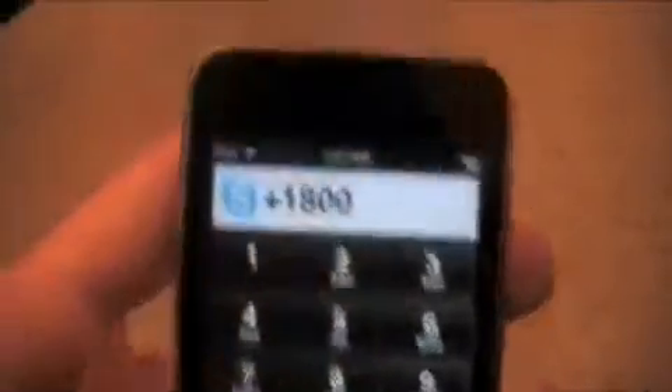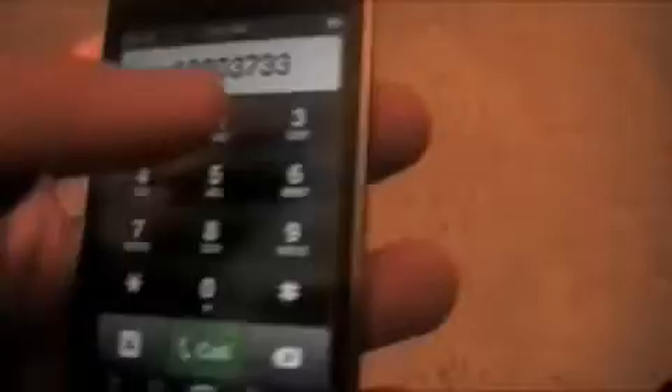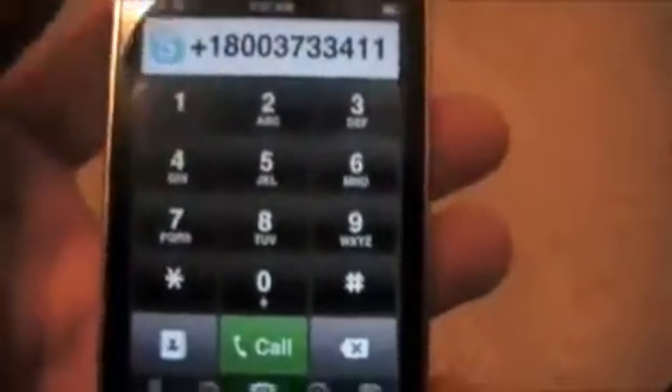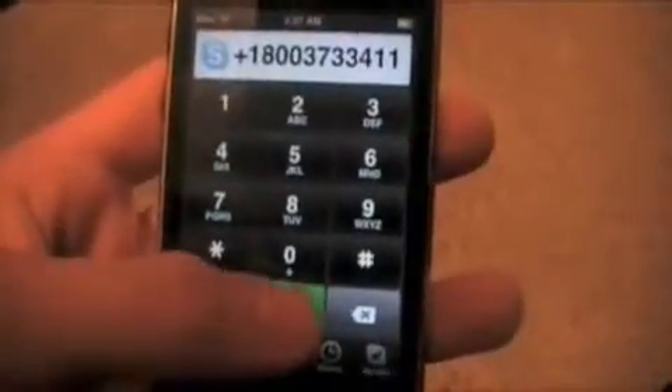I'll dial 1-800 — make sure you still have the plus in there — 3-7-3-3-4-1-1, which if you look at the keypad does spell out FREE-411. And then we're going to hit call.